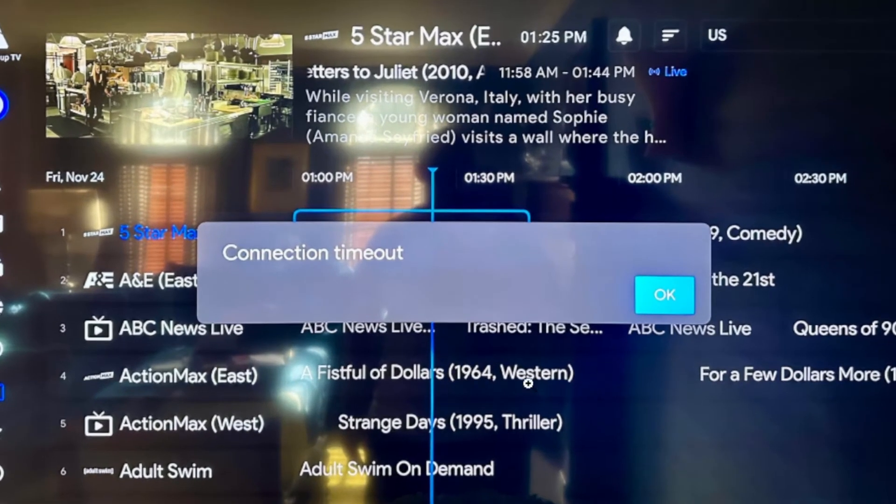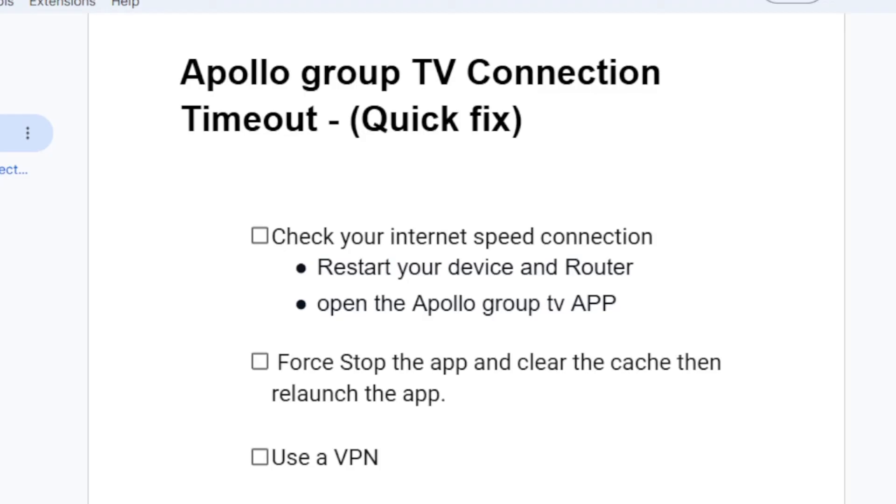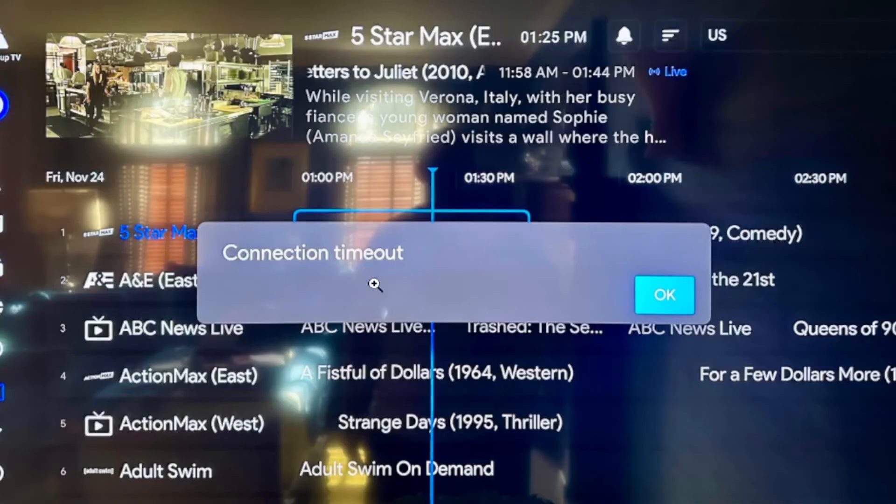If you're getting this error message on the Apollo Group TV app which says 'connection timeout,' I will guide you on how to fix this problem. As you can see here, this error message is displayed on the screen.